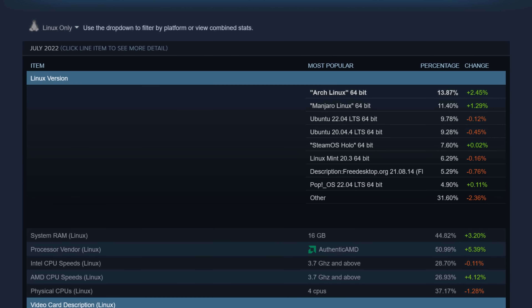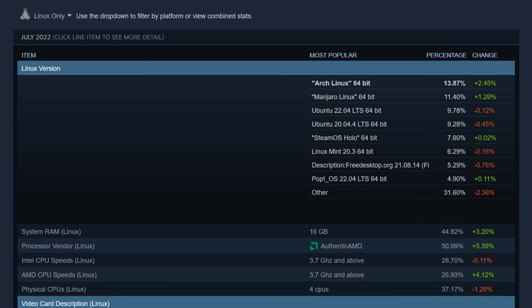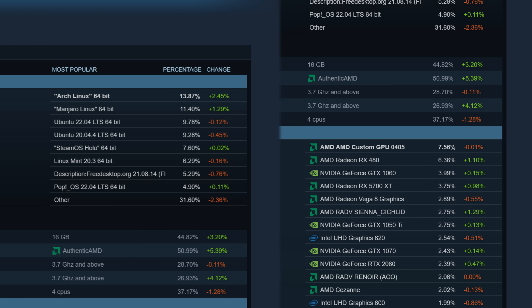If we drill down into the metrics, we can see that Arch Linux and Manjaro grew the most, with Pop!OS 22.04 and SteamOS Holo in third and fourth place respectively. Keep in mind that SteamOS Holo is likely, but not wholly, comprised of Steam Deck owners. About 0.04% of SteamOS Holo users are not actually playing on the Steam Deck, which is quite interesting. But all of this makes me wish that we had absolute numbers from Valve, as percentage points are a coarse representation of the actual stats.